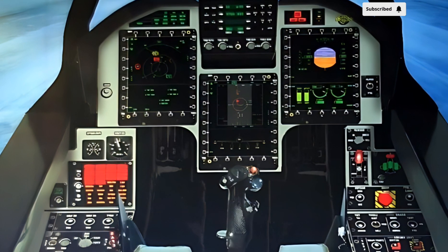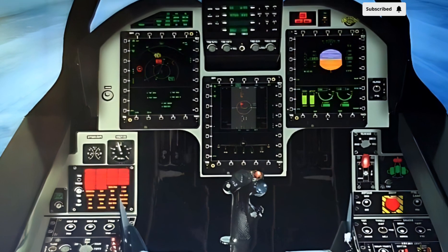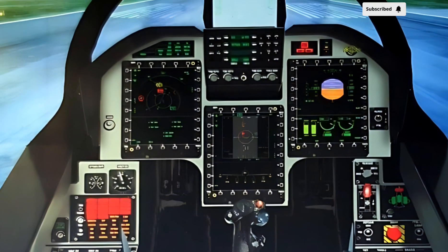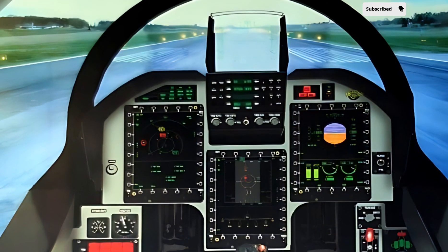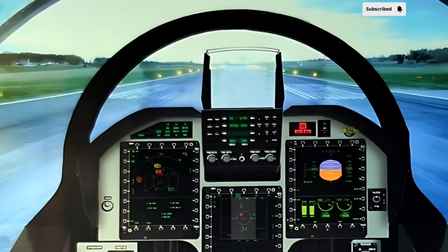When it comes to armament, the JF-17 Thunder is equipped with a diverse array of weapons. It can carry advanced air-to-air missiles, including beyond visual range (BVR) missiles that significantly enhance its combat effectiveness.